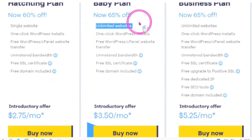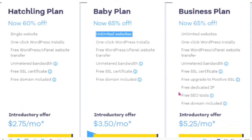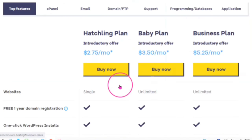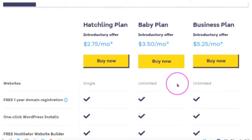If you want more of a business plan, you get 65% off with unlimited websites, one-click WordPress install, free WordPress cPanel website transfer, unmetered bandwidth, free SSL certificate, free upgrade to a positive SSL, free dedicated IP, free SEO tools, and free domain included on selected annual 12, 24, or 36-month plans — starting at $5.25 a month. You can do a comparison by clicking on 'compare all the plans' to see which one — the Hatchling, Baby, or Business plan — will suit your needs best.